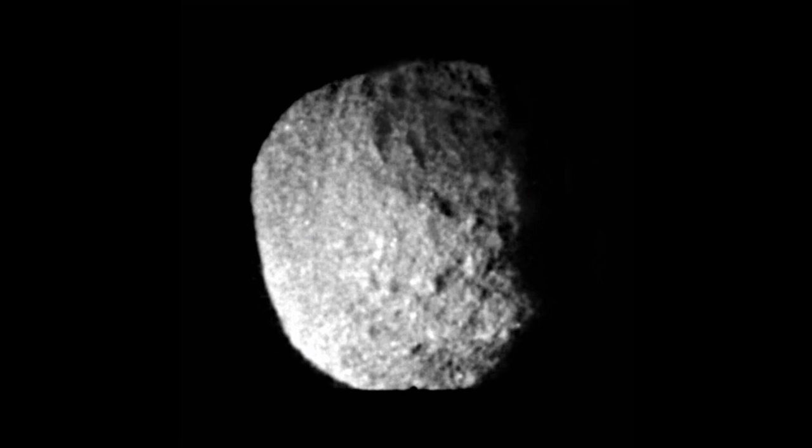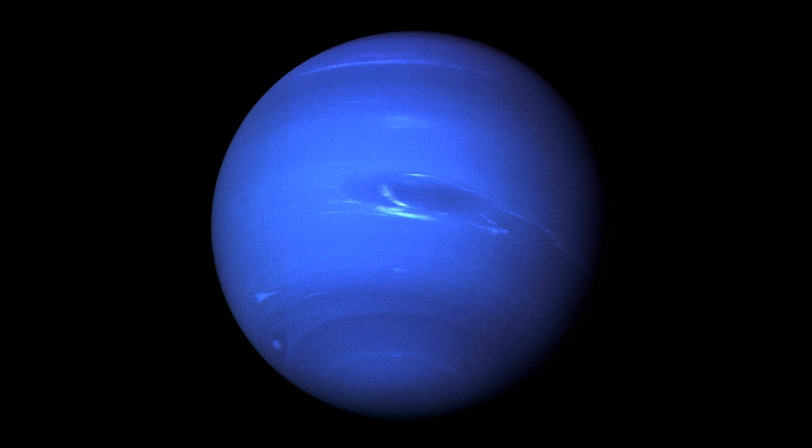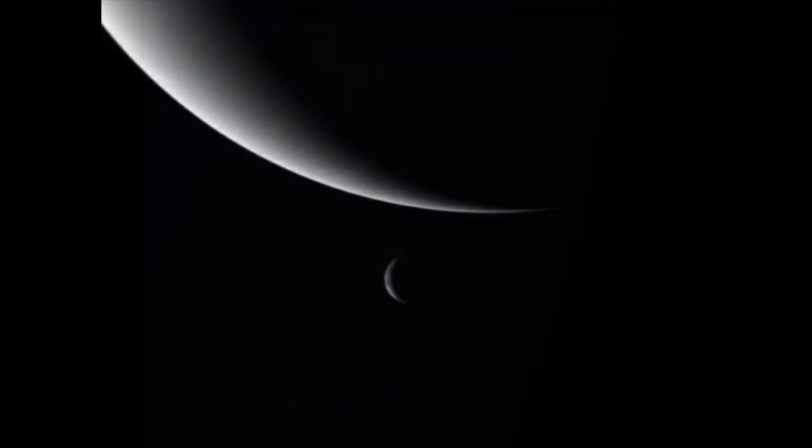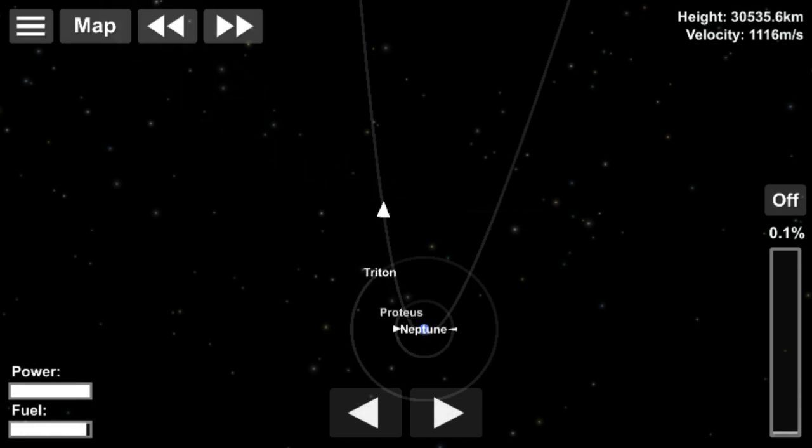While around Neptune, Voyager 2 discovered the Great Dark Spot, which has since disappeared according to observations by the Hubble Space Telescope. The Great Dark Spot was later hypothesized to be a region of clear gas forming a window in the planet's high-altitude methane cloud deck. With the International Astronomical Union's decision to reclassify Pluto as a dwarf planet in 2006, the flyby of Neptune by Voyager 2 in 1989 became the point when every known planet in our solar system had been visited at least once by a space probe.